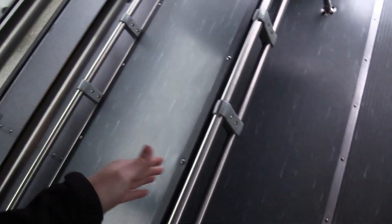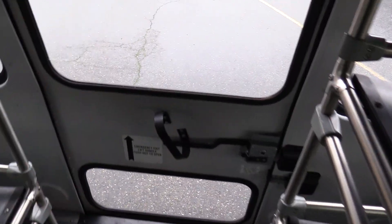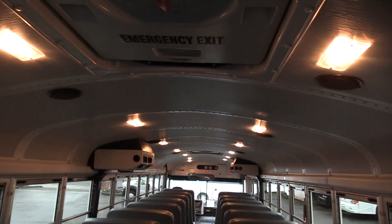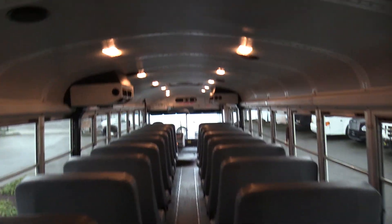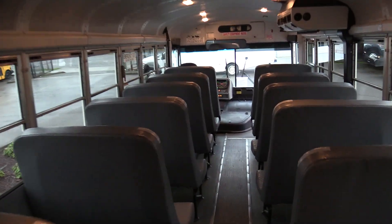Seat covers, two to a seat, looking great. Interior luggage racks in the back — you can throw luggage on the floor, shelf one and shelf two on both sides. Got your emergency exit door in the back, and then a flush mounted AC evaporator on the rear. Up top, we got two emergency roof hatches. Speakers zig-zagging their way down the aisle. Dome lights going down both sides of the aisle.